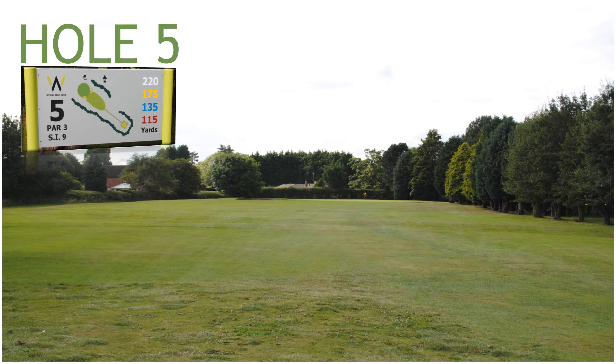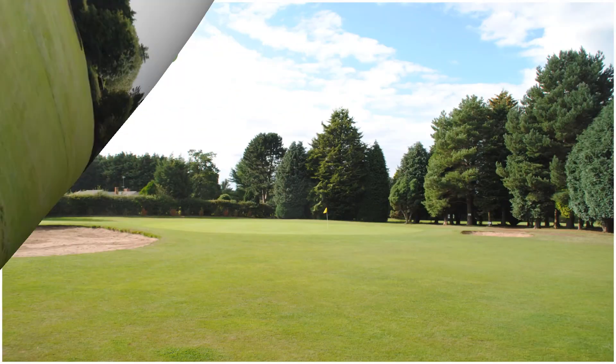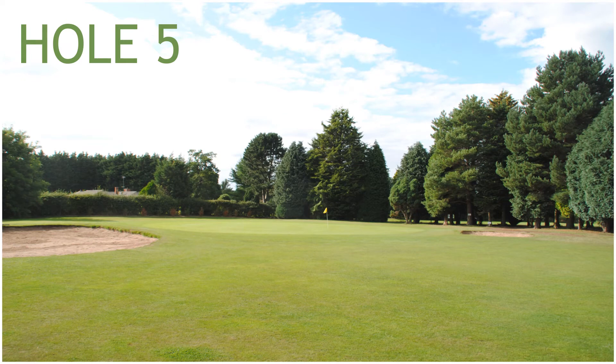Hole 5, a 175 yard par 3, stroke index 9. Hole 5 has got two green side bunkers protecting the front left and right of the green.